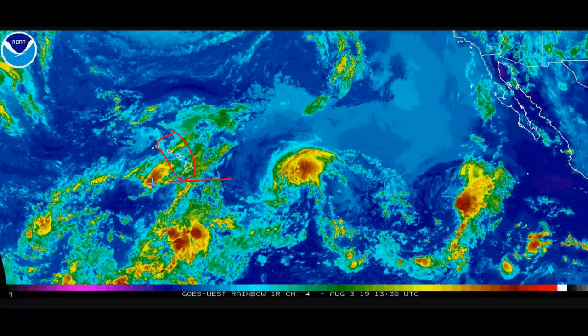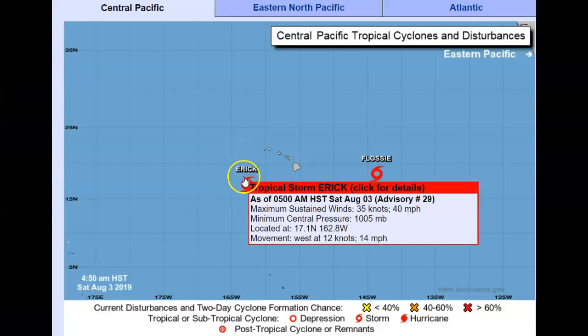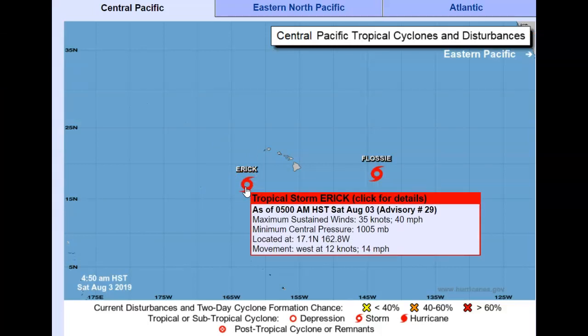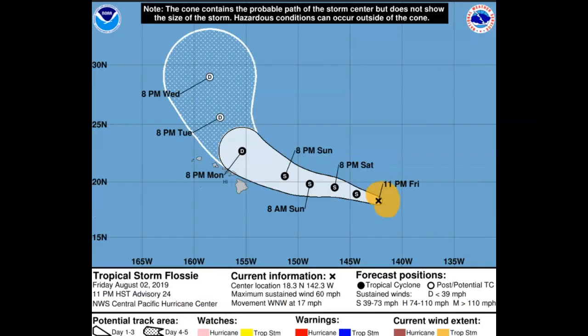It was getting shredded apart that quickly - I've never seen one come apart that fast, but that's good news for the Big Island. Flossie is back there on a more direct path, but it looks like it's going to continue tracking a little further north than original projections. Looking at the chart, tropical storm Eric is down to 40 mile per hour winds, moving west at 14 miles per hour - away from the islands. Flossie has 60 mile per hour winds, stronger, holding together better, moving west-northwest at 12 knots (14 mph) with pressure at 998-999 millibars.